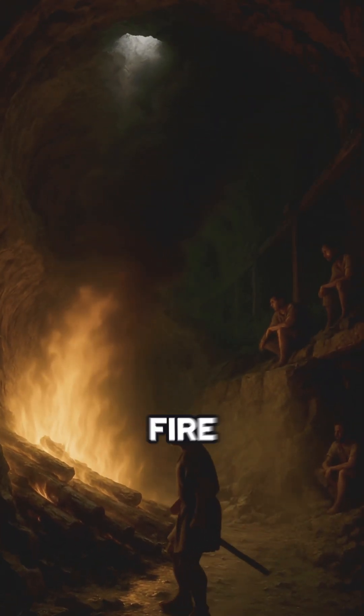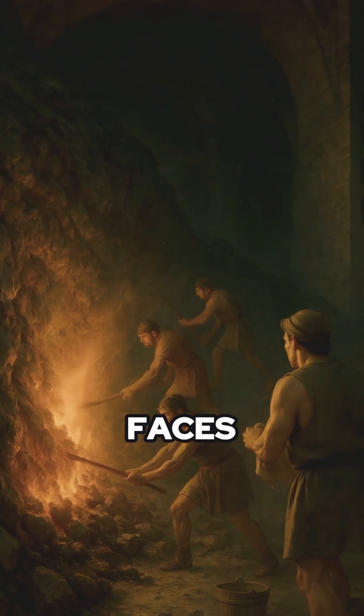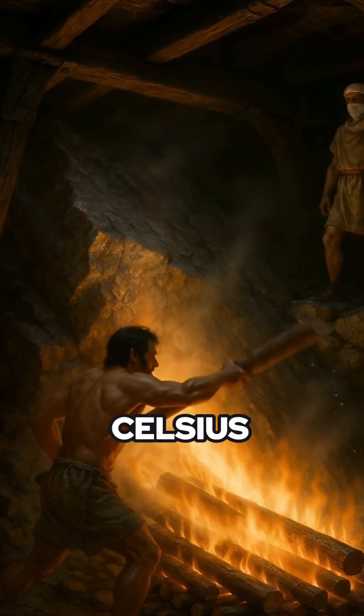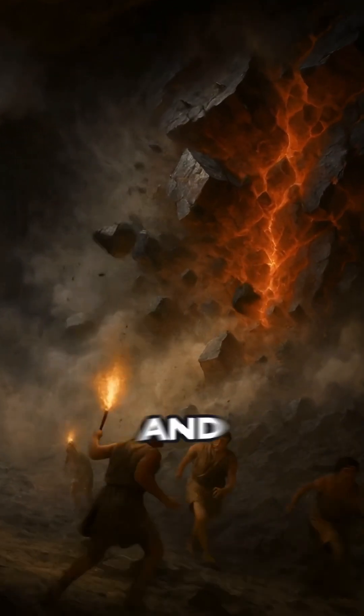Romans fractured rock with fire. The method: fire setting. They built fires directly against underground rock faces, heating the stone to 800 degrees Celsius, then quenched it with cold water or vinegar, causing rapid contraction and thermal shock.